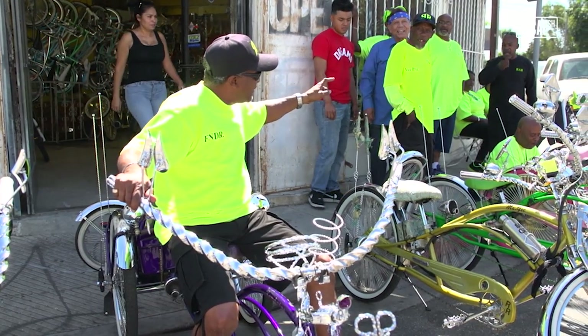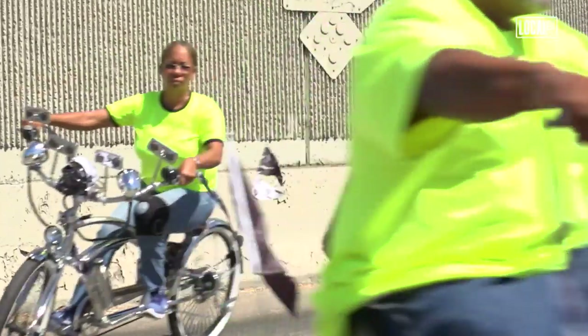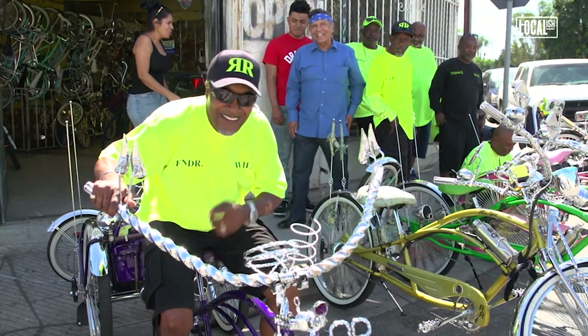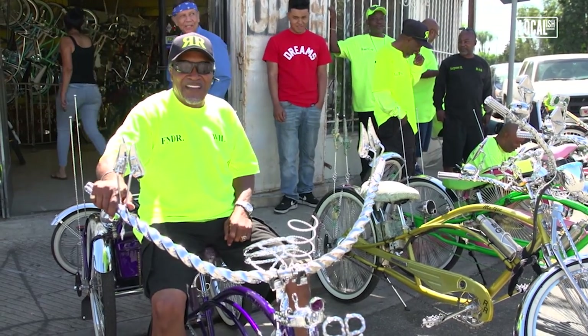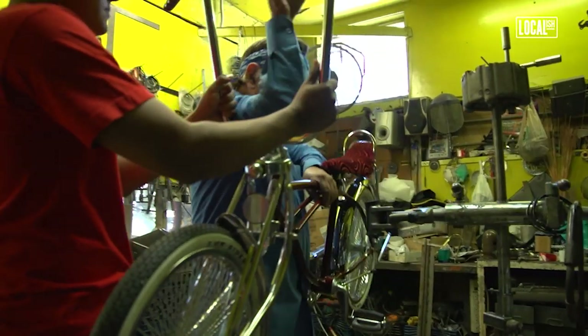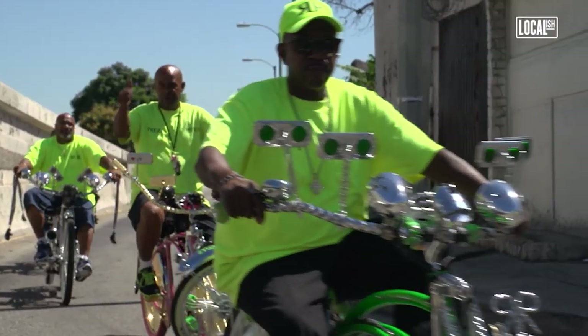Who are we? Real riders! Where are we from? South LA! What we do? Drive to the right! If the customer is happy, we're happy too. Everybody's happy.